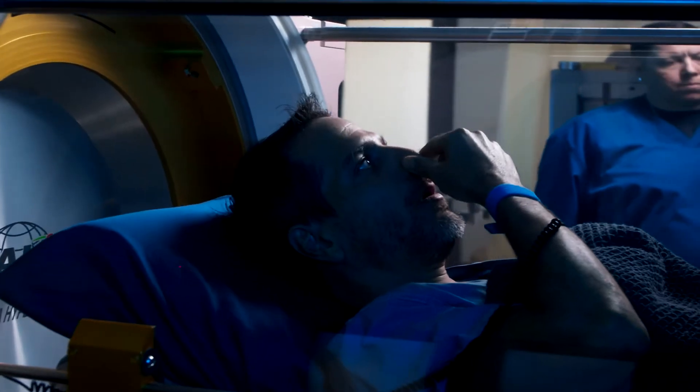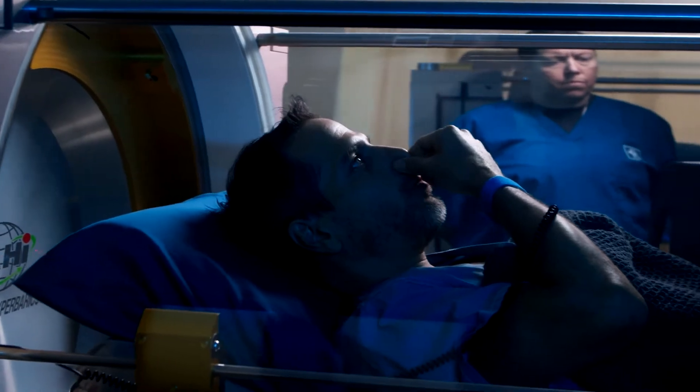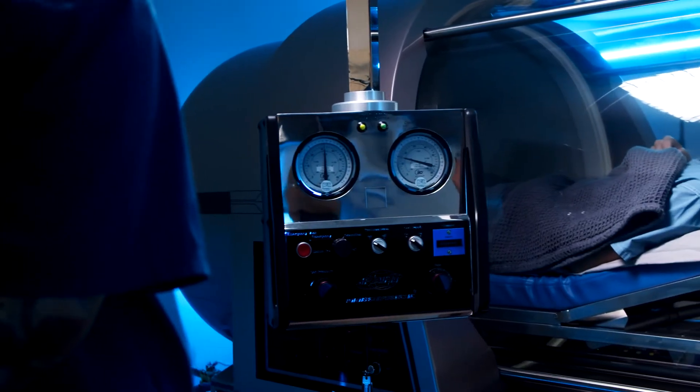We have you breathe 100% oxygen, and that causes the oxygen to become small enough that it can transport through your system. Generally when you're breathing normal air, you're taking in 21% oxygen, which binds to your red blood cell and gets transported to the cell. When you go into hyperbarics and we add pressure to 100% oxygen, it forces the oxygen molecules to dissolve into the system so they can transport through your blood without being bound to the red blood cell. They can also transport through your cerebral spinal fluid and through your lymph fluid.